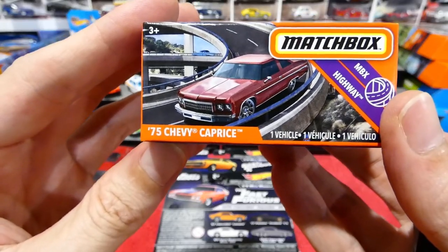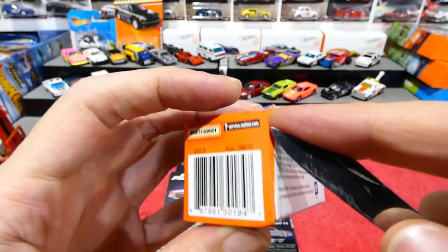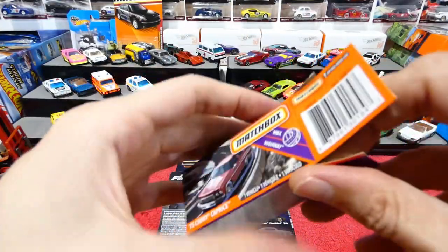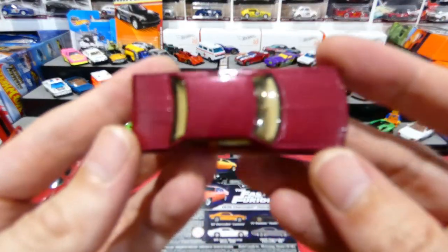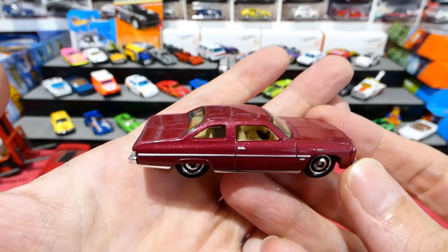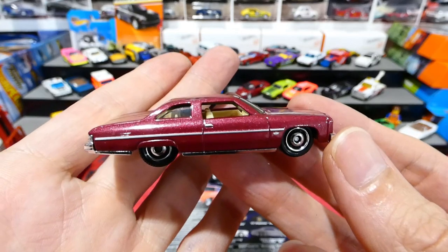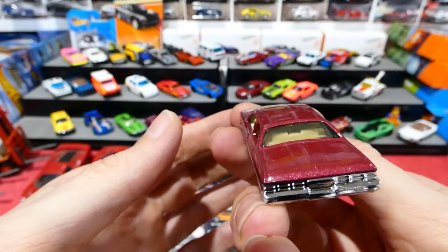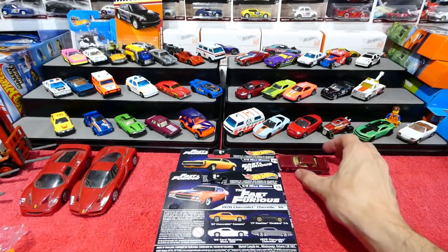This is the new 1975 Chevy Caprice from Matchbox. They are using this kind of pinky purple color a lot lately — we've had the Thunderbird, the Ford Ranchero, a few cars in this similar color. I'm not complaining, I do like it, but you'd think they would have used something a little bit different. Nice wheels — a good choice. Nice bit of chrome trim on that. It's actually a very nice, clean, original-looking car. Very nice — tell me what you think.